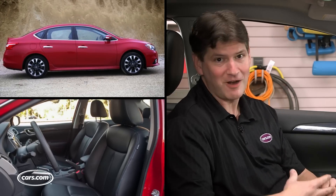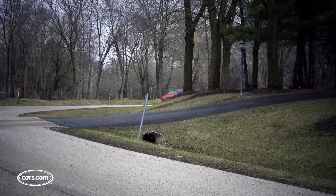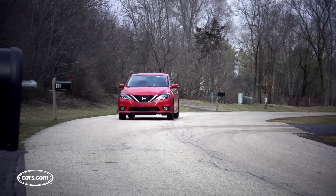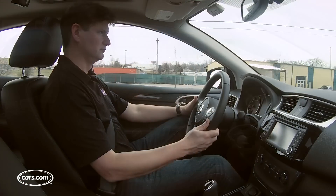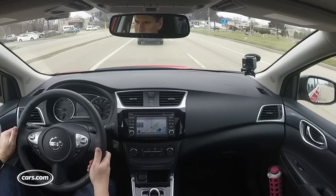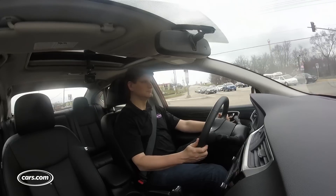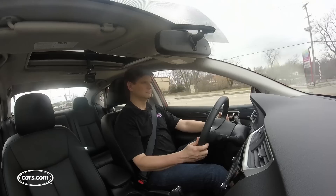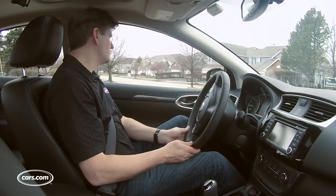Among the most important additions to the 2016 Sentra are active safety features available as options, including forward collision alert with autonomous emergency braking, blind spot warning with rear cross-traffic alert, and adaptive cruise control, which maintains a preset interval from the car in front of you and actually works quite well — bringing you all the way down to a stop. Unfortunately, it doesn't then pick up again when the car ahead moves like some more advanced systems do; you have to go above about 20 miles per hour and re-trigger it.